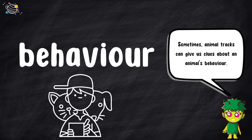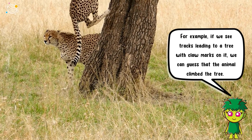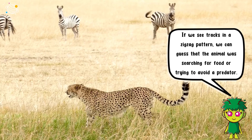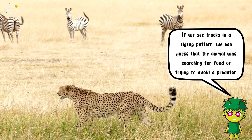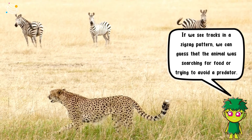Sometimes, animal tracks can give us clues about an animal's behaviour. For example, if we see tracks leading to a tree with claw marks on it, we can guess that the animal climbed the tree. If we see tracks in a zigzag pattern, we can guess that the animal was searching for food or trying to avoid a predator.